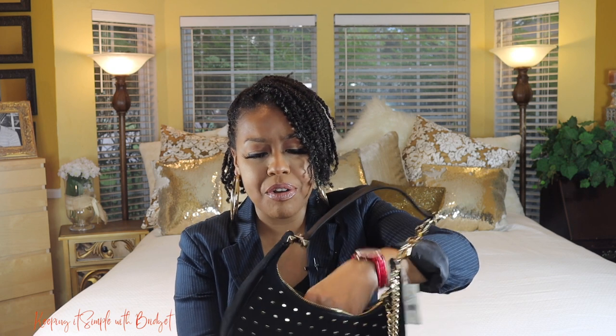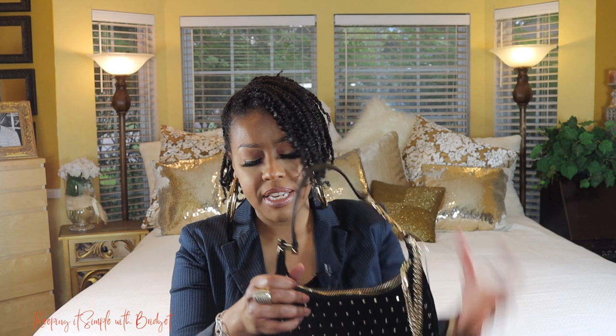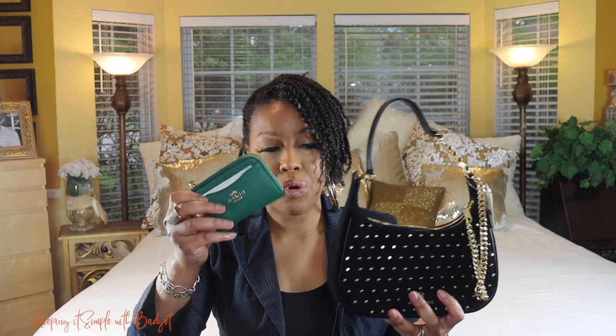Let me show you what you can fit in it using some common items. Here's a Coach wallet — I can definitely stick this in like that. It is on the bigger side, and I don't know if I'd carry this wallet out because it really weighs the purse down, but this gives you an idea of what can fit.